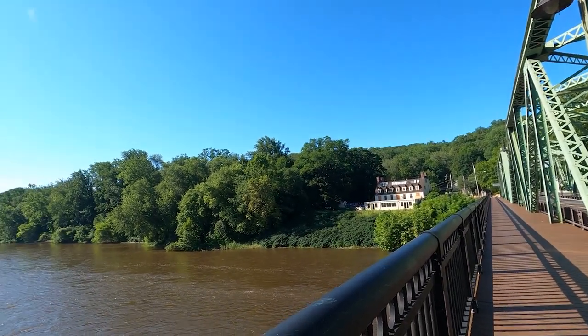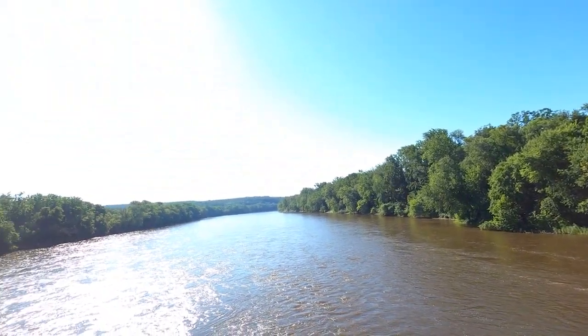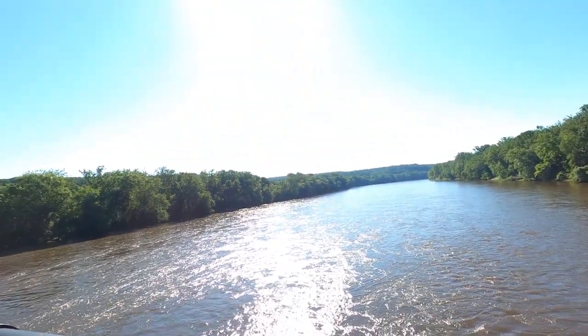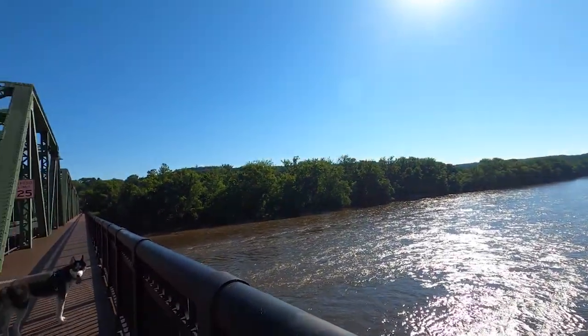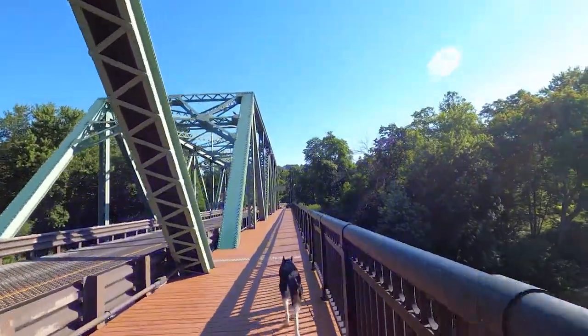This river is usually a little bit more clear than it is now, but we had just had several days of heavy rain, which really filled up this river more than usual, as well as bringing in sediment.